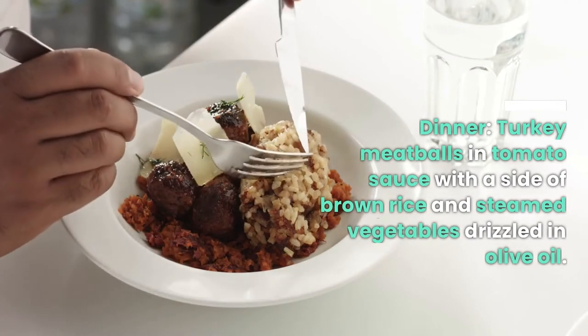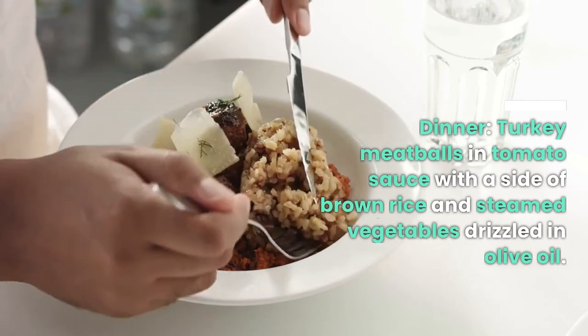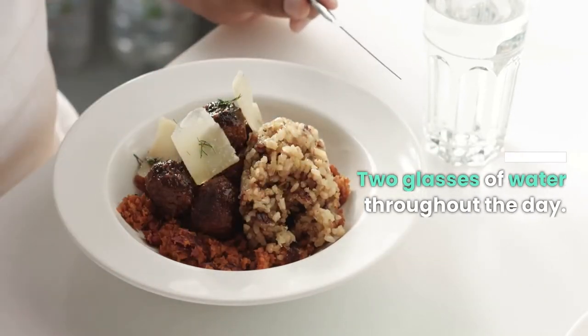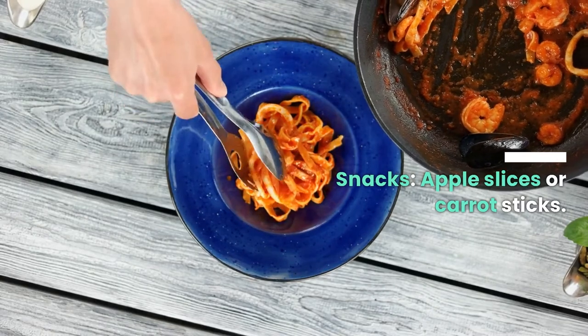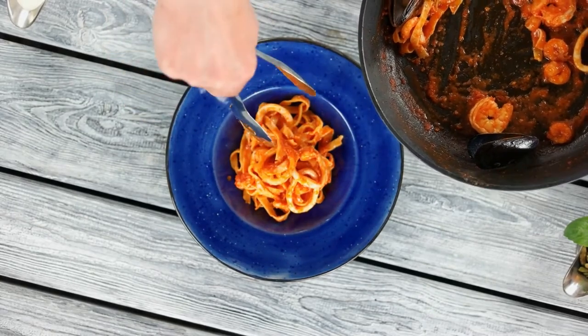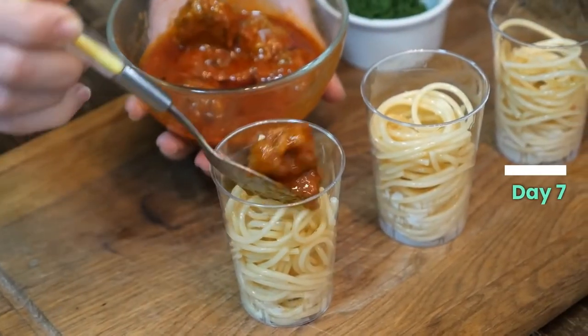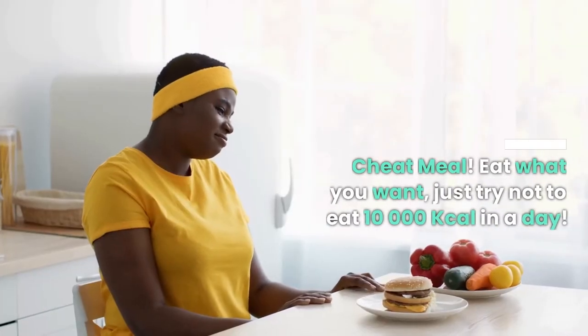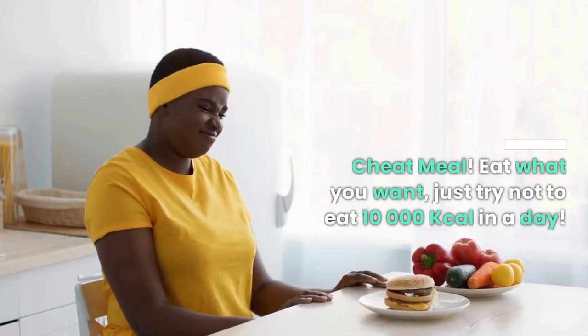Dinner: turkey meatballs in tomato sauce with a side of brown rice and steamed vegetables drizzled in olive oil, two glasses of water throughout the day. Snacks: apple slices or carrot sticks, one glass of milk optional. Day seven is your cheat meal — eat what you want, just try not to eat 10,000 calories in a day!